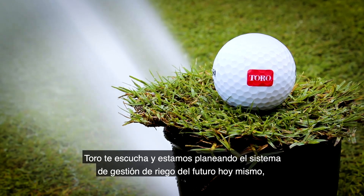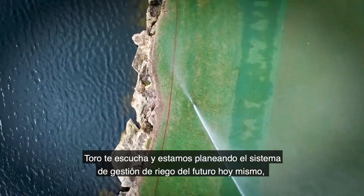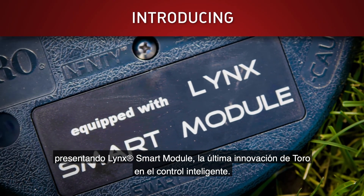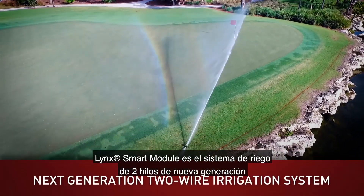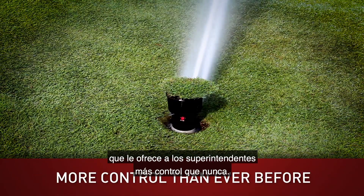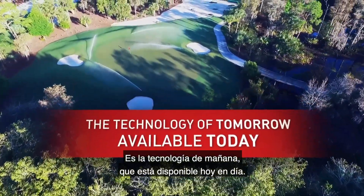At Toro, we're listening to you and we're engineering the irrigation management system of the future today. Introducing Lynx Smart Module, the latest smart control innovation from Toro. Lynx Smart Module is the next generation two-wire irrigation system that gives superintendents more control than ever before. It's the technology of tomorrow that's available today.